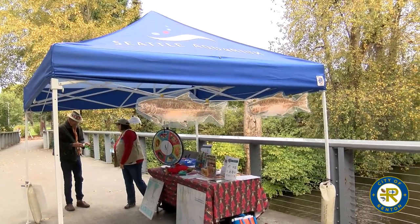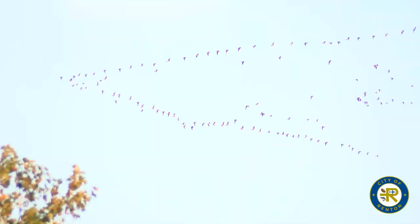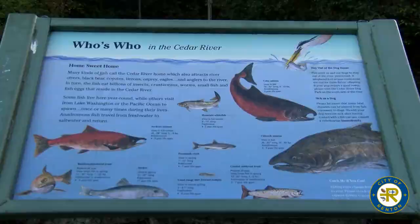We're standing here in front of the Renton Library, which is a unique library with its positioning over the Cedar River. We have an amazing diversity of life both in front of us and underneath us, including the sockeye salmon that we're looking at here today.